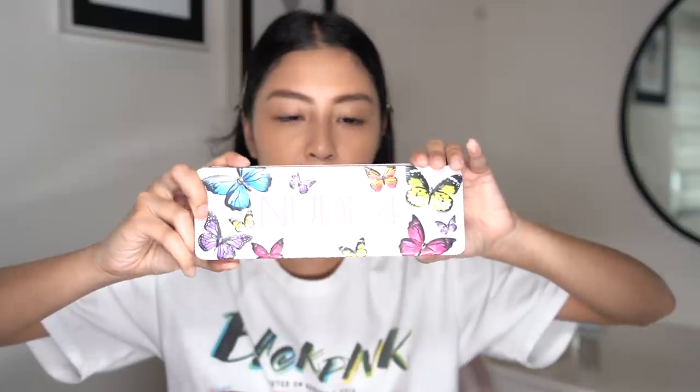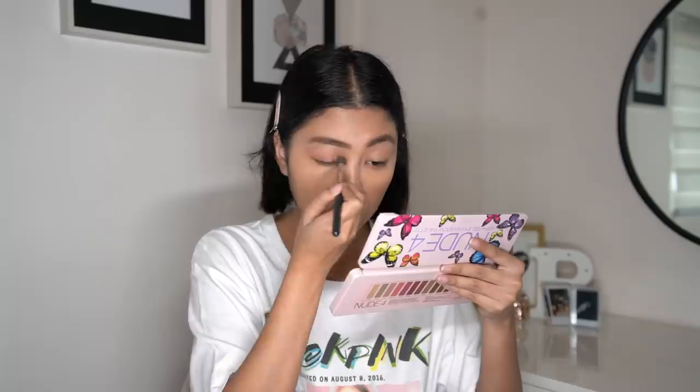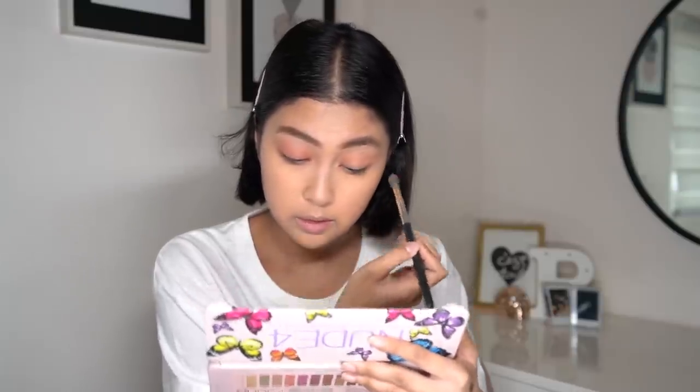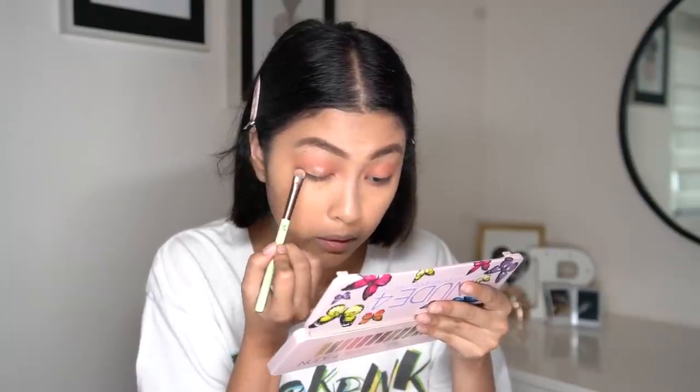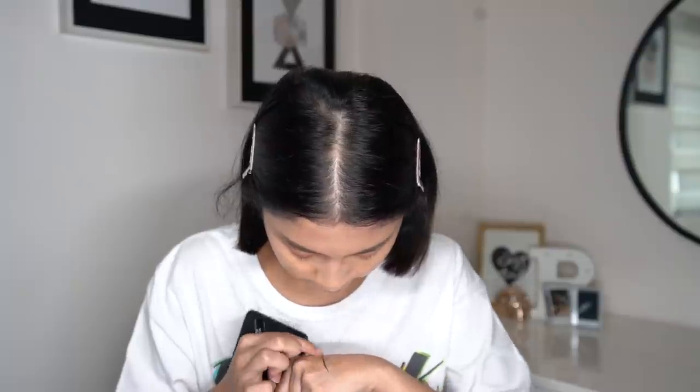Now I'm going to proceed to my eyes using the Nude 4 palette. I'm using the shade Rosie all over my lids, and then the shade Princess in the middle of my eyes. I'm really trying my best — I know I'm not the best at eyeshadow. Using the same colors, I'll also put it under my eyes. For eyeliner, I'm using the BYS One Day Tattoo Liquid Eyeliner Pen — it's smudge proof and really black, though not matte.